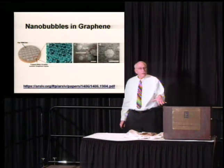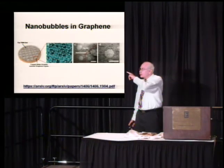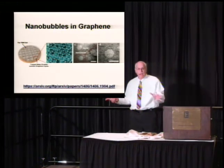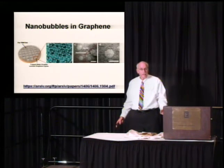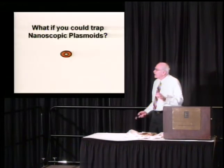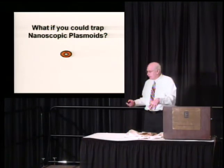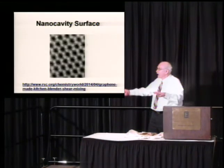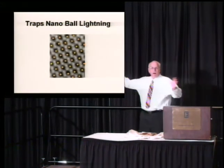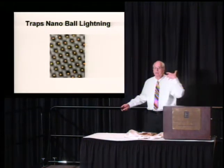When I was studying the nano-bubbles, researchers were getting really meticulous at carefully studying them. They could trap nano-bubbles in graphene films and study them with a microscope — that's how they've learned they're so stable and are learning their properties. This is a hot area of research. And I kept thinking: what if you could just trap nanoscopic plasmoids in material? Imagine a nano-cavity surface, kind of like graphene, that could trap it — and all of a sudden you'd have nano-cavity ball lightning. That was the inspiration.